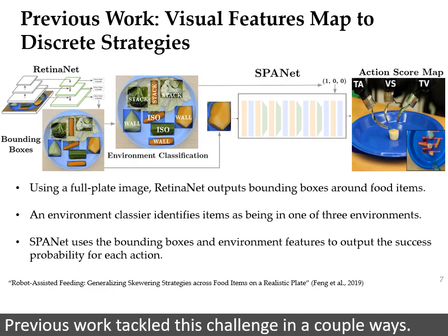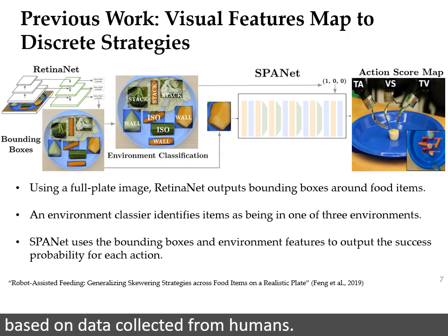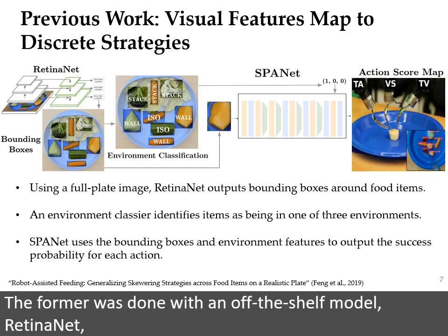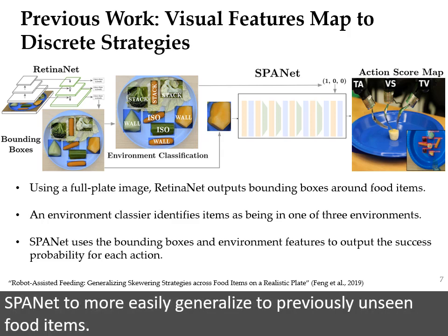Previous work tackled this challenge in a couple ways. Narrowing the scope to food items that could be picked up with a fork, it presented a limited action space of three fork pitches and two fork roll angles, based on data collected from humans. Secondly, it decoupled the problems of food detection and action selection. The former was done with an off-the-shelf model, RetinaNet, while the latter used the custom Skewering Position Action Network, or SpaNet. The idea is that using this small set of high-level strategies would allow SpaNet to more easily generalize to previously unseen food items.